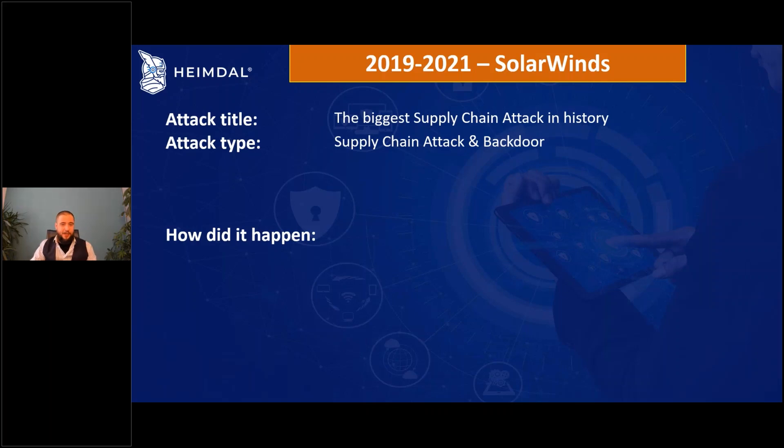SolarWinds and mostly Orion — the product that was attacked — was not actually a weak link. The attackers were very smart. This attack changed the way we look at cybersecurity, making everyone look for unified security because it was literally the most dangerous Generation 5 attack.